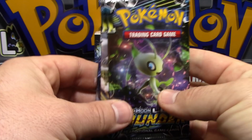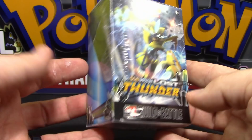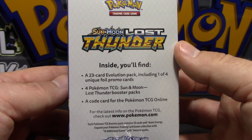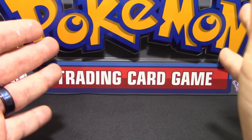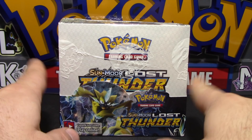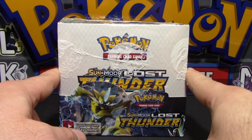As you guys know, I usually go there every pre-release and film on location. This time I didn't have the time to do it unfortunately, but I brought it home and I've got everything here for you guys. So your first look at Lost Thunder will be this. I normally do have a booster box first, but because of my work schedule I was unable to get it when I would like to.